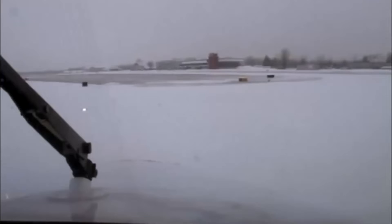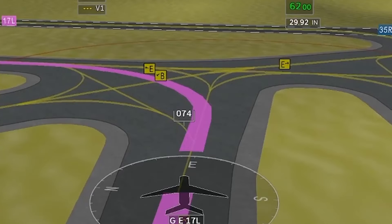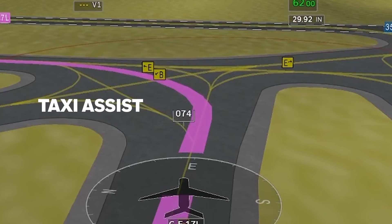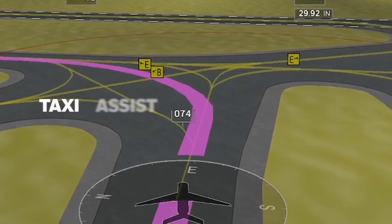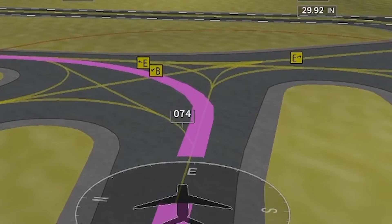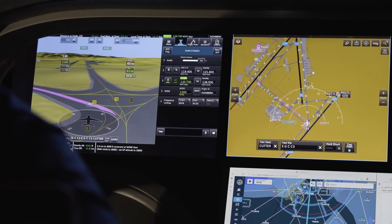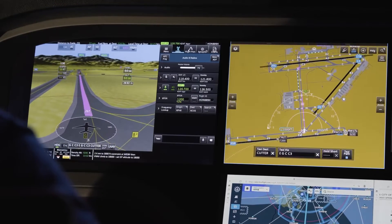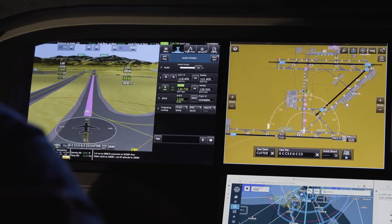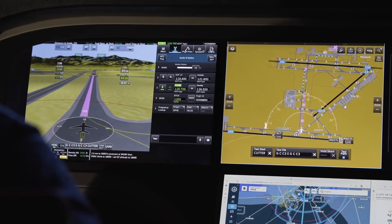Beyond these layers of protection, pilots will also benefit from several functions that are new to aviation. With taxi assist, taxi guidance lines clearly show where to turn, even at complicated, busy airports — especially helpful at night with low visibility. This taxi guidance is shown on both the 2D airport moving map top-down view as well as on the main pilot display in 3D.